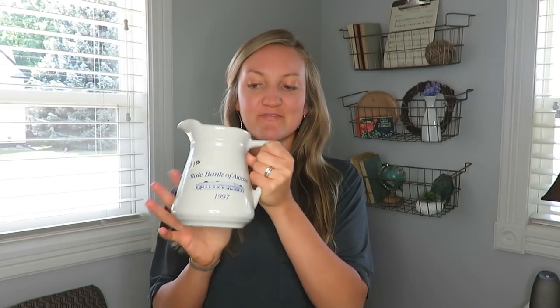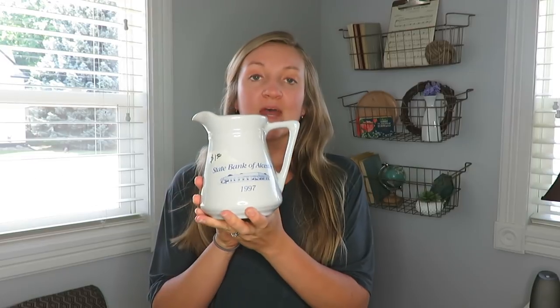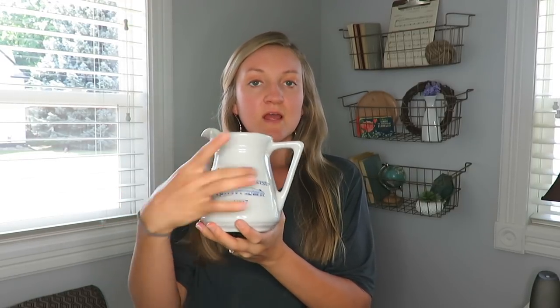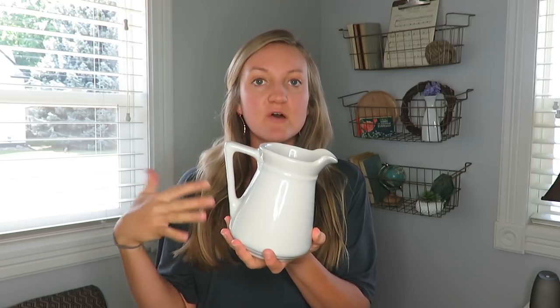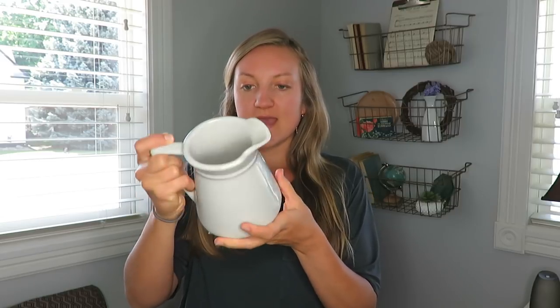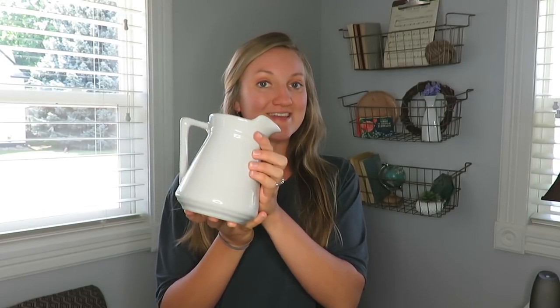The next item I found is this picture. I surpassed it last week and didn't pick it up because on the front it says 'State Bank of Alcester 1997.' However, I can just turn it around and you won't know the difference. It'll be great for floral arrangements and decor on my shelves in my kitchen. It's really sturdy and heavy duty — this was a dollar fifty.